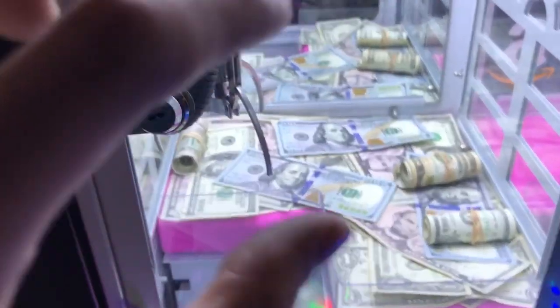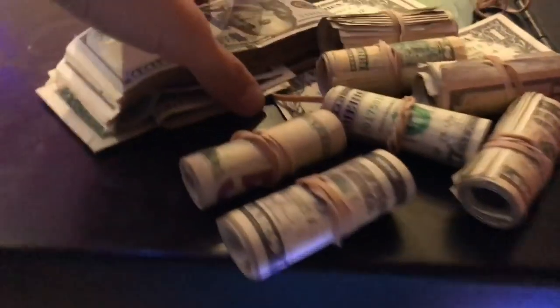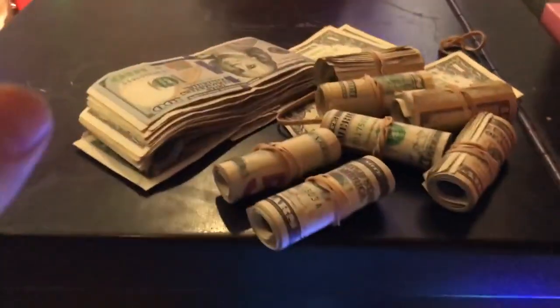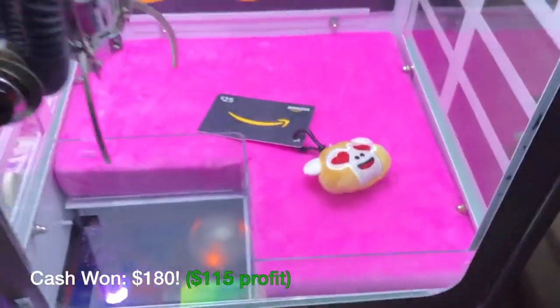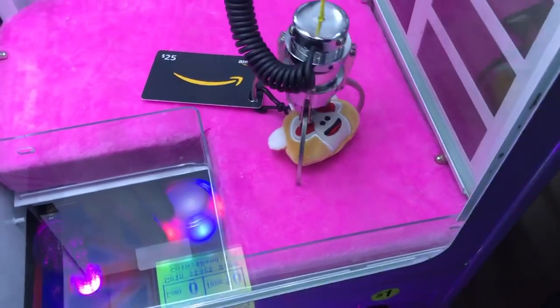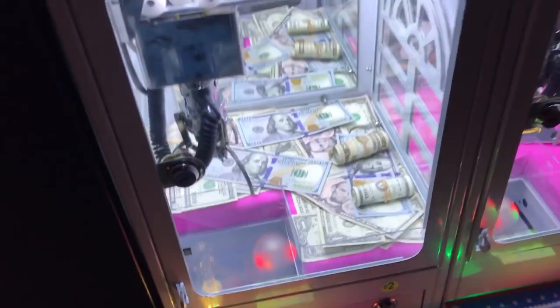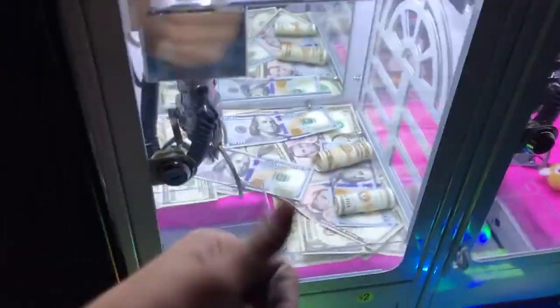I had no idea this little claw had the capability of picking up all this cash — this is completely insane. I'm about to count it all up and show you guys the total in a little bit, so you can see how much I won and how much I profited from this little dollhouse claw machine. There is an Amazon gift card in there — I might try this one, it's only a dollar. Thank you guys for watching — Instagram, Snapchat, Twitter links are in the description as always, and I'll see you guys in the next one!